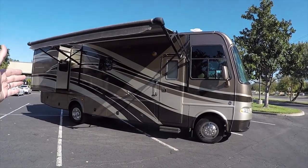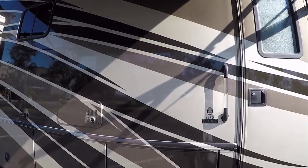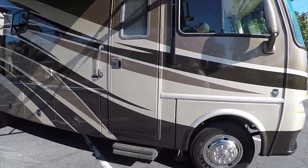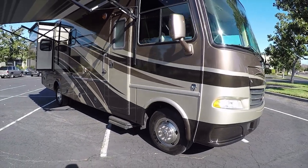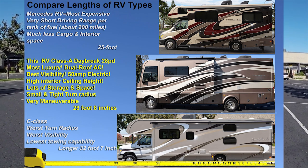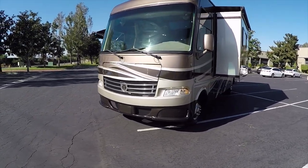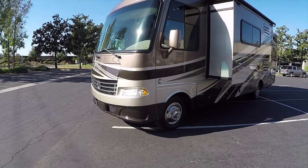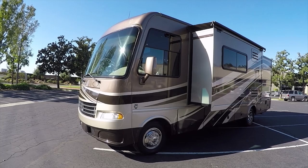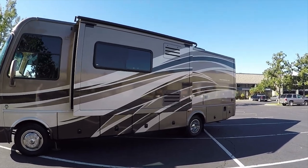A lot of the shorter motorhomes are built on the cheaper platforms, like a Thor Ace or little Mercedes, which are really small, or they're just like a C-Class. But this is a big A-Class. It's actually easier to drive than the ones with the van front end. It has a very tight turning radius, so you can make a U-turn in a cul-de-sac or an intersection. Because of the short wheelbase, you can make U-turns where most other RVs cannot, and especially not the C-Class. This is an A-Class — got to emphasize that.